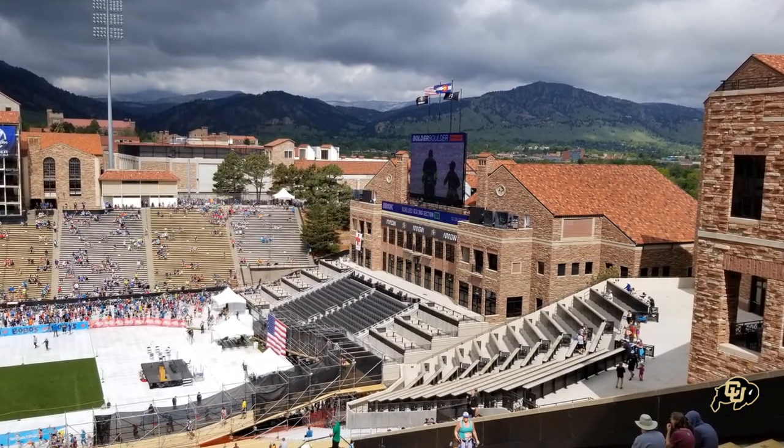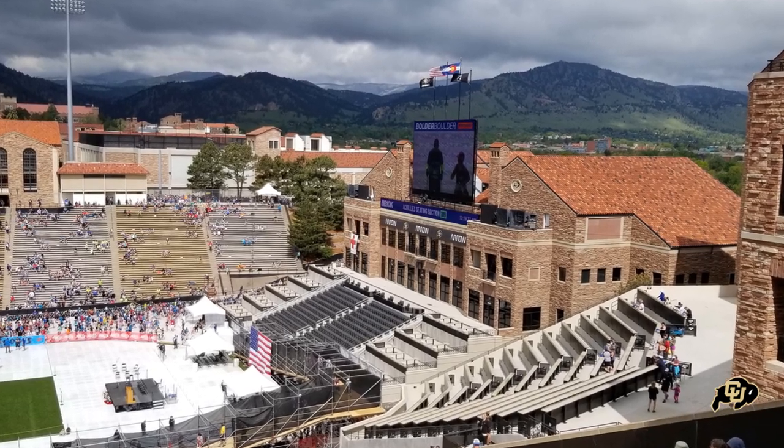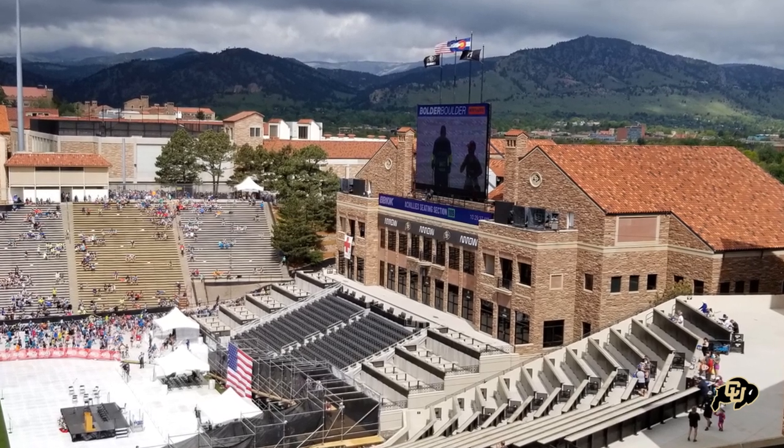You can see here in the north end zone that it actually has chair back seating. That is due to a renovation that occurred back in 2016.